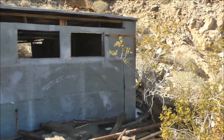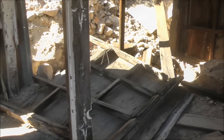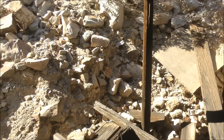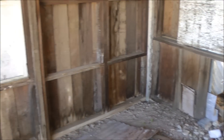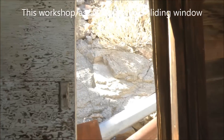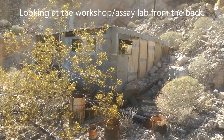Just outside the upper portal looks like it might have been a workshop or assay lab, though not much is left. A boulder may have taken out the back wall, which has collapsed. What's really cool about these windows is that they actually slide shut — I haven't ever seen that before at an abandoned mine site. There's one there too. There's a back shot of the workshop.